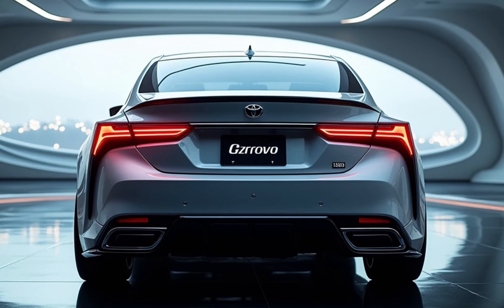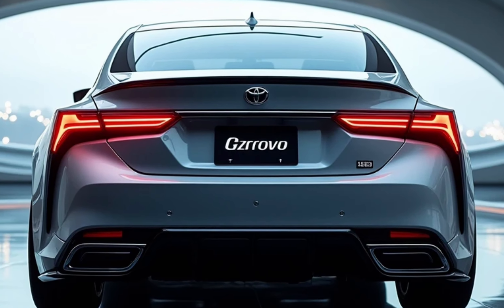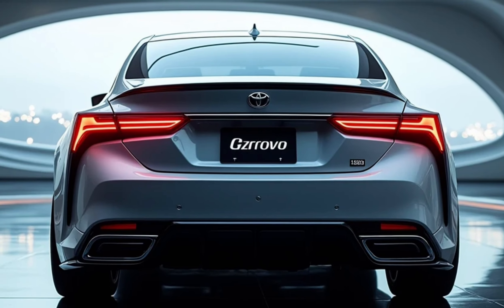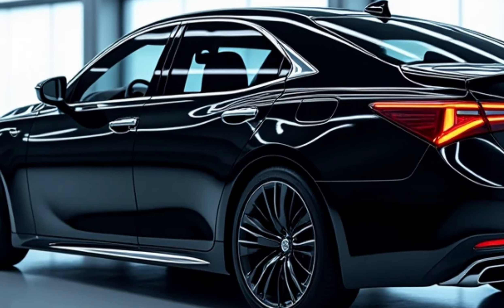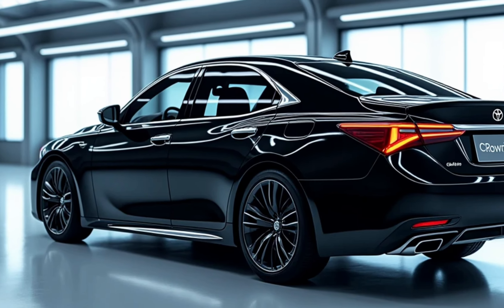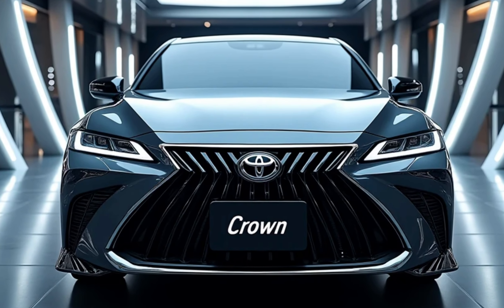Safety is a top priority for Toyota, and the Crown is no exception. It comes with an extensive suite of safety features including adaptive cruise control, lane keeping assist, blind spot monitoring, and automatic emergency braking. These technologies work together to enhance driver confidence and provide peace of mind on every journey.